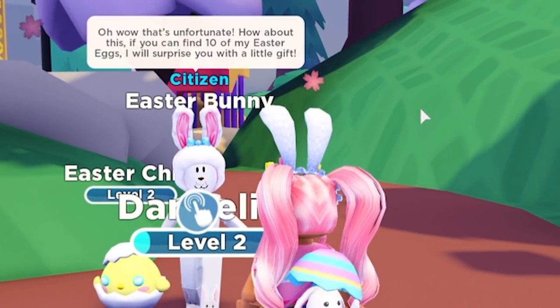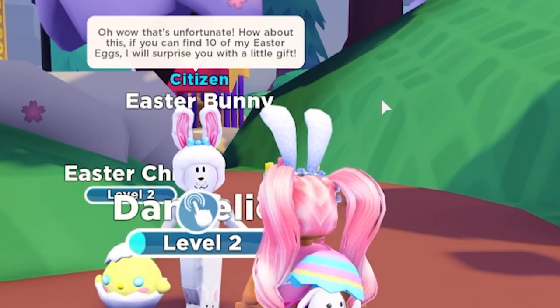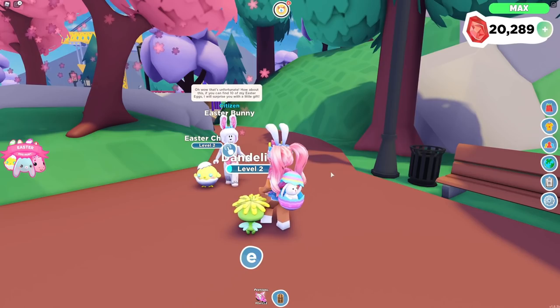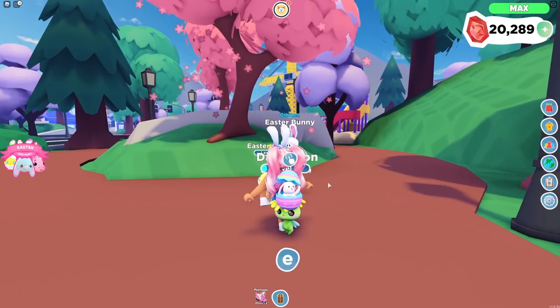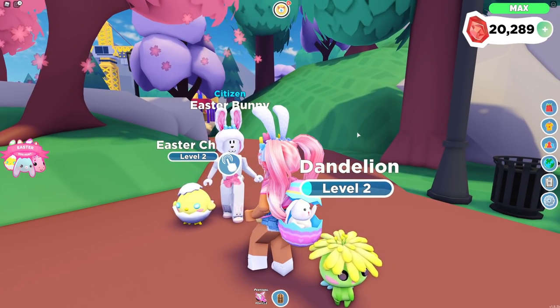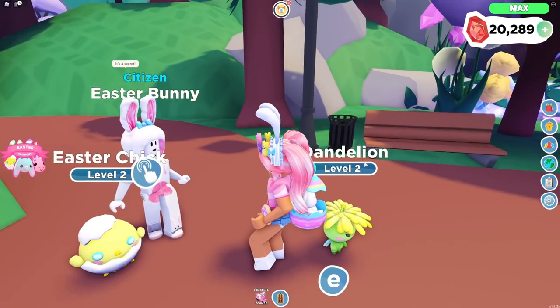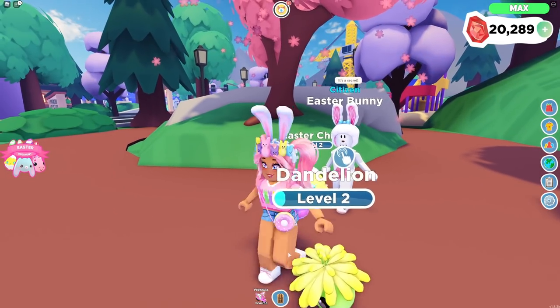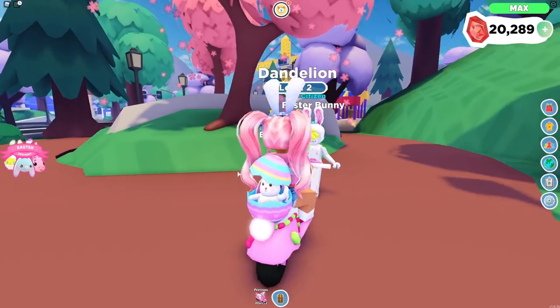How about this — if you can find 10 of my Easter eggs, I will surprise you with a little gift! Oh, what is the gift? I'm kind of excited! All right, I will find 10 of your Easter eggs. Can I get a clue of what the gift is? It's a secret. Okay, I'll leave it to the end. I guess I will go ahead and start finding your Easter eggs.